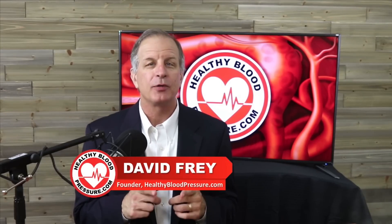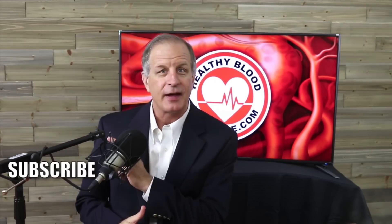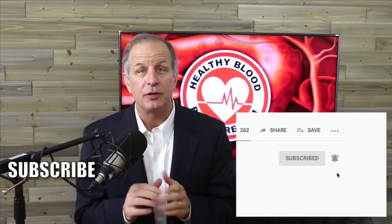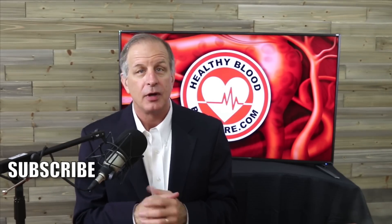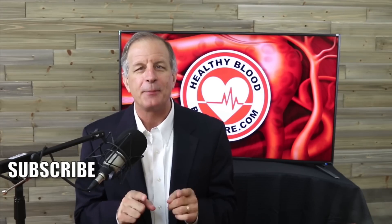If you suffer from high blood pressure like I do and you want to receive my educational videos about how to lower your blood pressure, I'd like to ask you to do three simple things right now. Number one, click the subscribe button. Number two, click on the bell icon so that I can notify you the moment I release a new video. And number three, watch another one of my more popular healthy blood pressure videos. Thanks for watching and have a happy and healthy day.